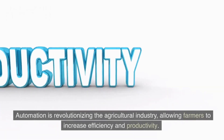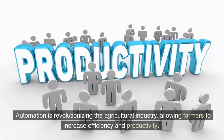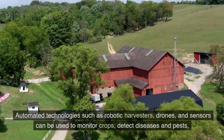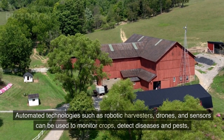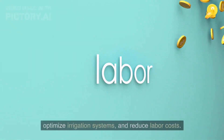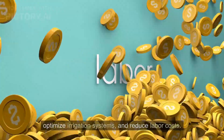How automation is changing the landscape of agriculture. Automation is revolutionizing the agricultural industry, allowing farmers to increase efficiency and productivity. Automated technologies such as robotic harvesters, drones, and sensors can be used to monitor crops, detect diseases and pests, optimize irrigation systems, and reduce labor costs.